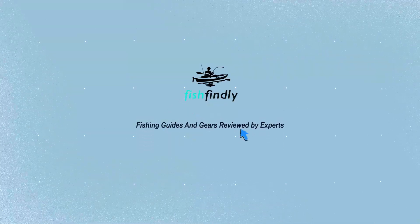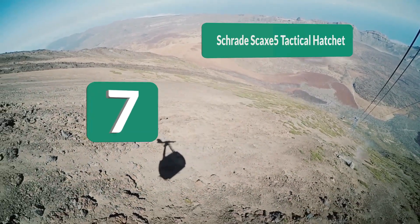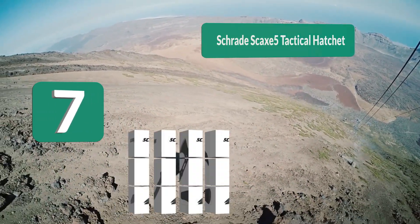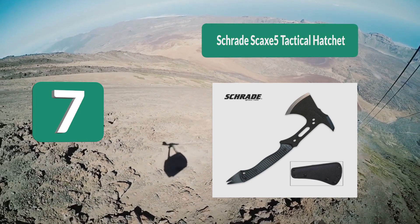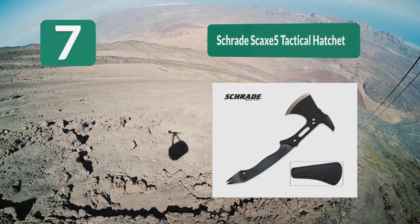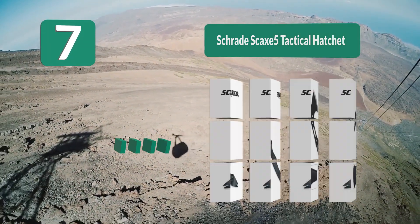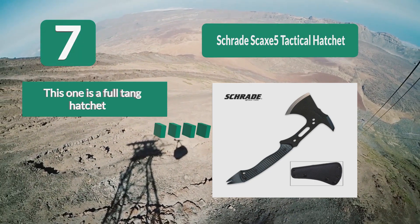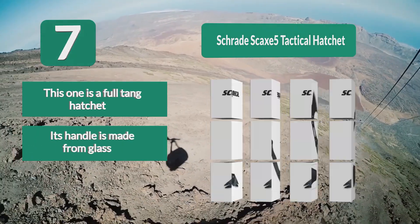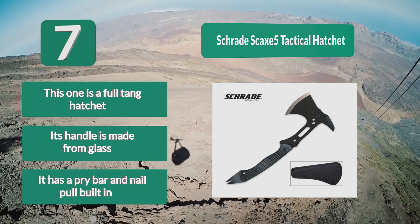Number 7: Schrade SKAX 5 Tactical Hatchet. It features a stainless steel profile and is 12.8 inches long overall — not too large but not too small either. Whether it's cutting firewood, limbs, or branches, the 3.1-inch blade can handle the job. This is a full tang hatchet with a glass-reinforced handle, and it has a pry bar and nail pull built in.